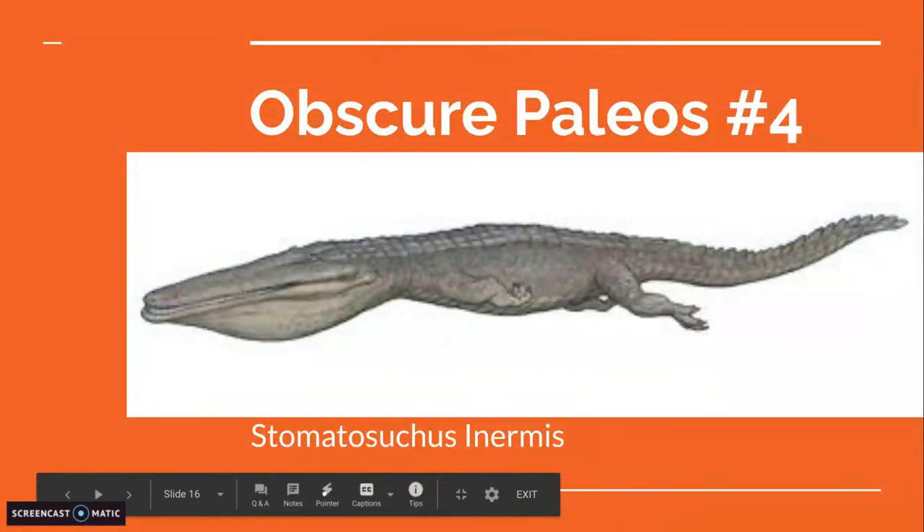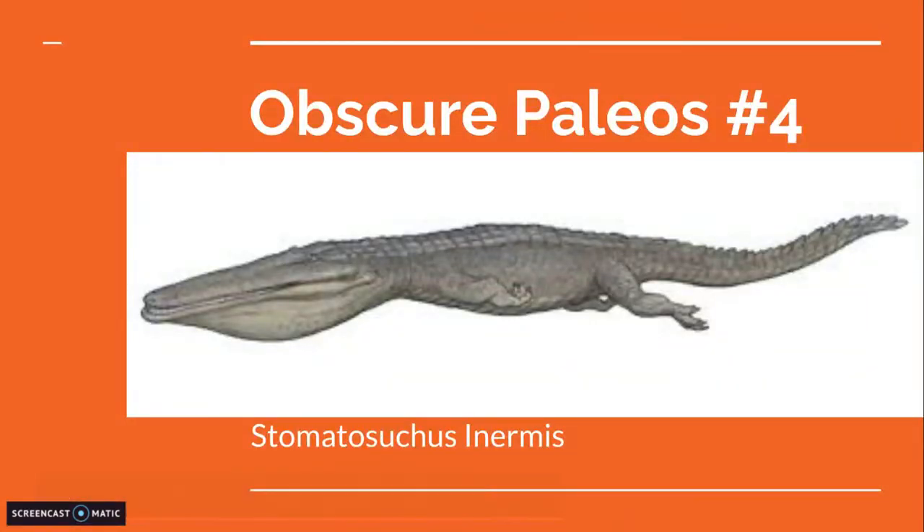Hello! Welcome to Obscure Paleos number 4 on Stomatosuchus innermis. This is probably gonna be a good one — it's so weird. It's not like the normal ones, like a Yangshuanasaurus. It's just weird. It's a filter-feeding crocodile, and if that sounds weird, you haven't seen all of the prehistoric crocodiles.